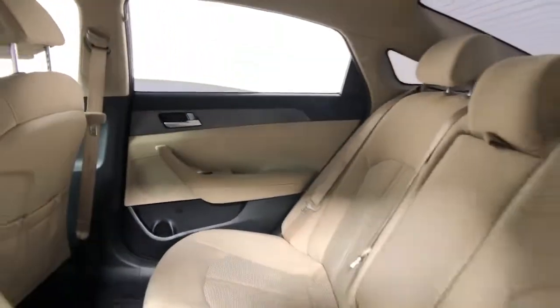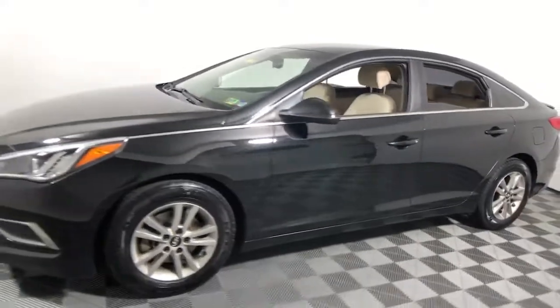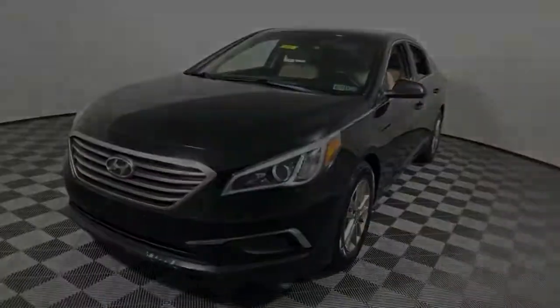With a spacious, quiet cabin, ample cargo space, a suite of advanced safety features and connected infotainment on board, you'll look forward to...